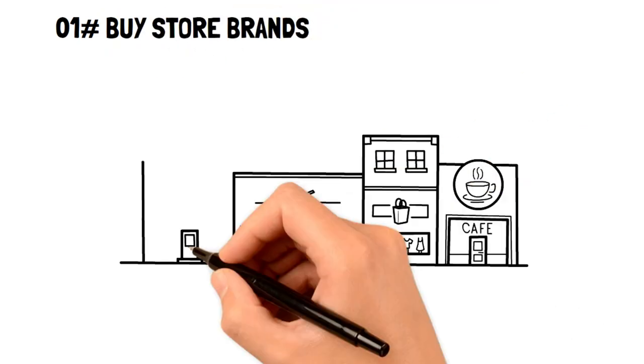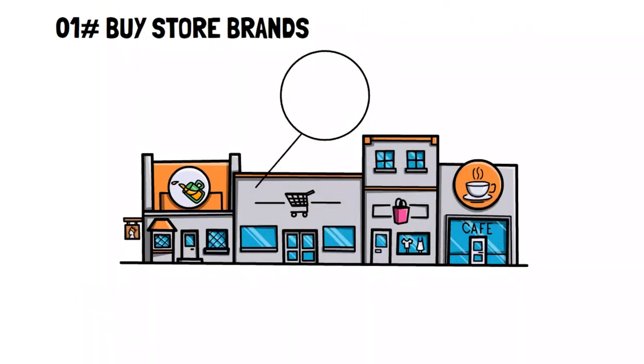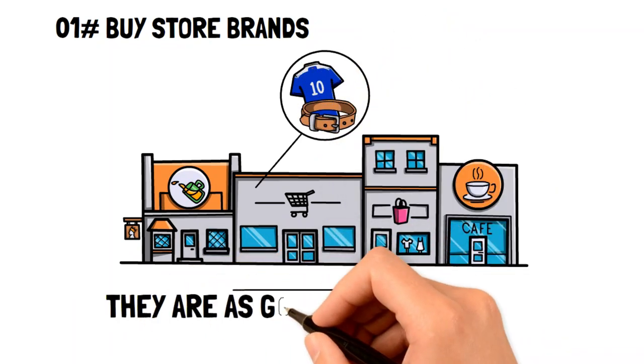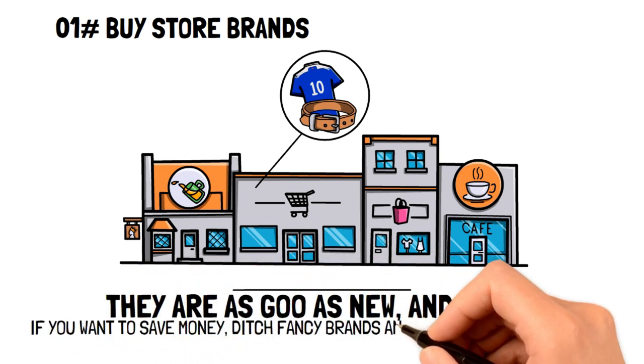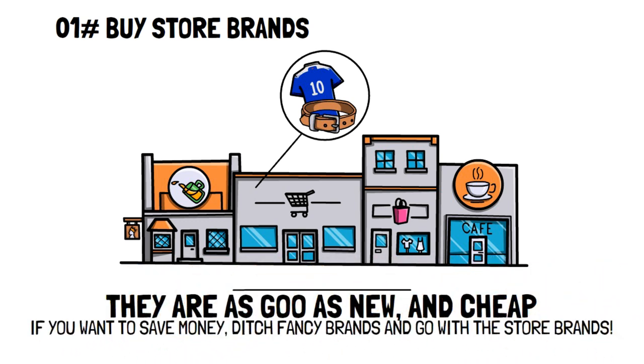Buy store brands. Store brands are usually the most inexpensive brand sold at a specific store. The thing is, store brand items are usually just as good as the branded items, but for a much cheaper price. If you're looking to save money with some practical frugal living hacks, then ditch the fancy brands and go with the store brand.